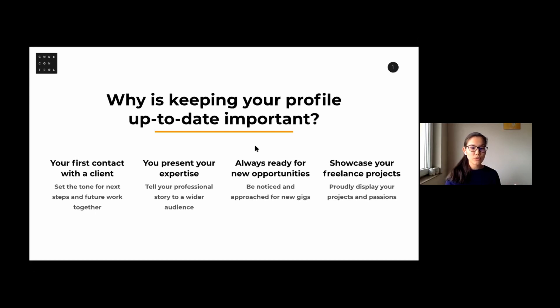Your freelance profile or CV is always a tool with which you can set the tone for next steps and hopefully future work together. You can present your expertise and tell your professional story through your profile. The third point is my favorite — you can always be ready for new opportunities. Most of the time when we really need our profile or CV, we're not ready to send it and we need to make changes.